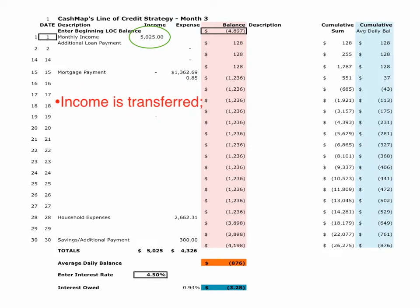Moving to month three, we're still doing the same thing. Our income comes in on the 1st, lowering our balance from $48.97 at the end of month two to a credit balance of $128. On the 28th of the month, we're making our other household living expenses, and by deferring them to near the end of the month when our credit card payment is due, we've kept our balance low all month long.